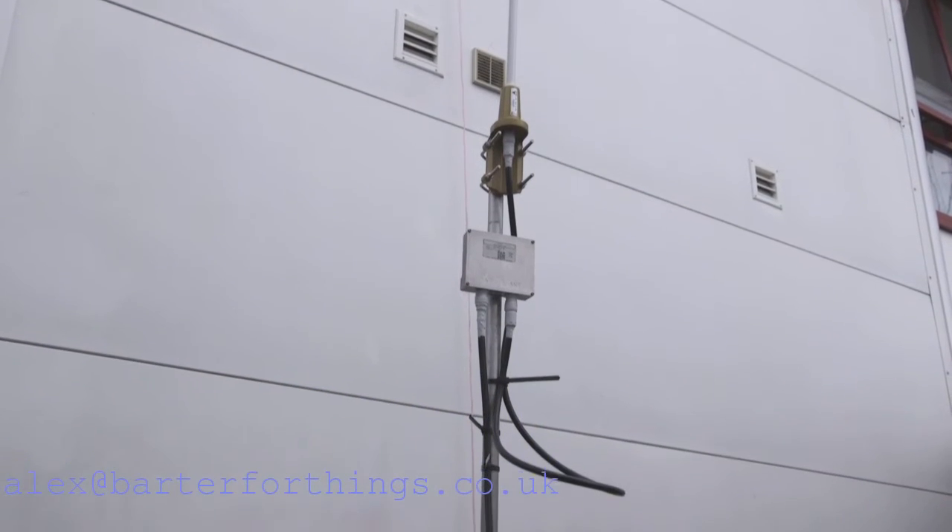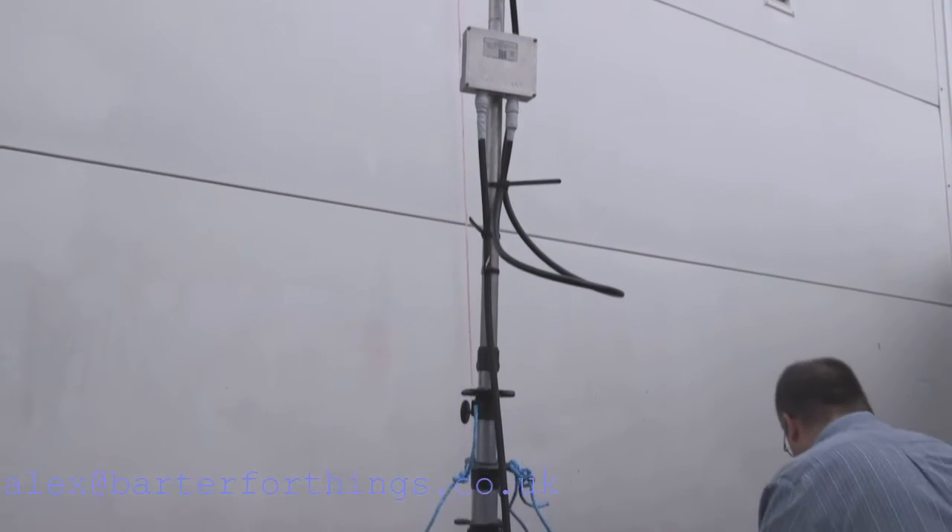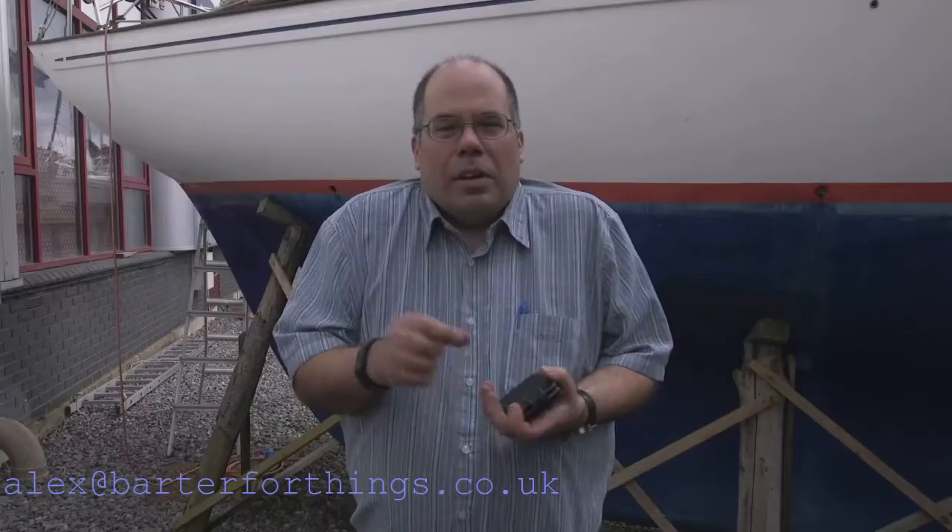There's a key difference between mobile phone technology and low power networks. Low power networks are designed for very small signals and are very power efficient. Mobile signals have much higher data bandwidth, but they use a lot more power — which is why you recharge your phone every day — whereas a low power device you'd want to last for 10 to 20 years on one battery.